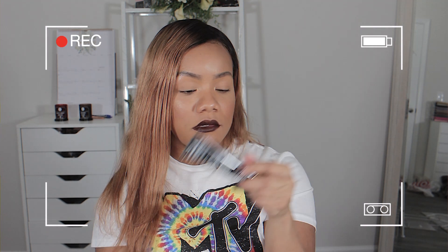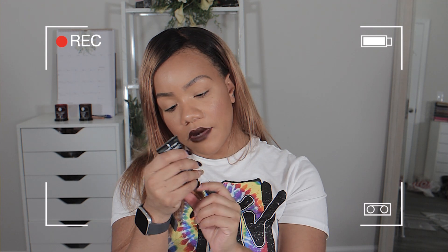Hey guys, Cece back with another video. For today's video we are going to do our February makeup haul.